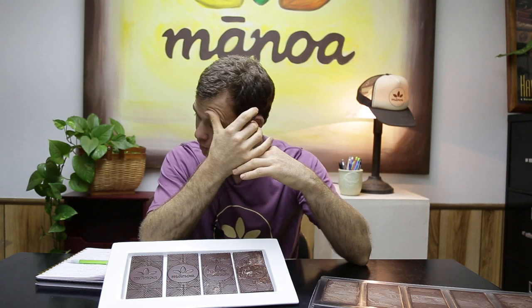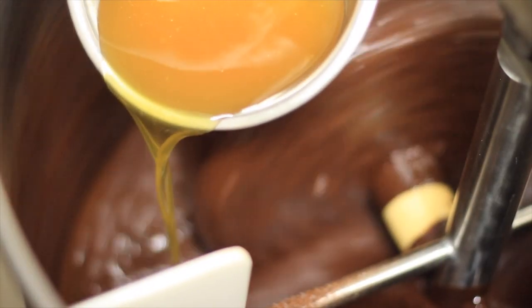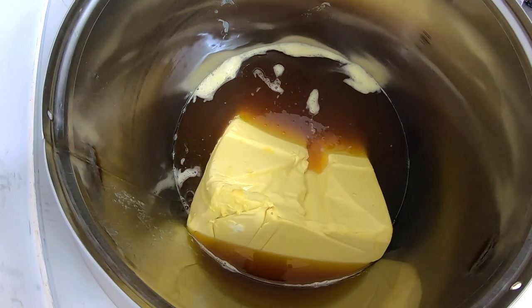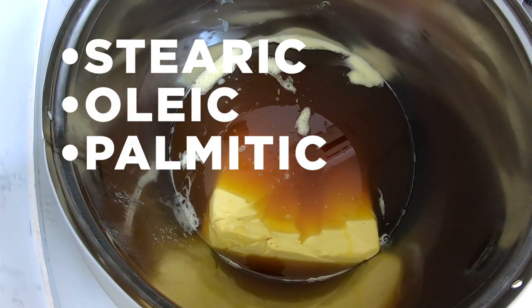What's happening here is cocoa butter needs to get crystallized into a certain formation using temperature. Steel goes through this, glass goes through this, and chocolate goes through this. But all we're working with is cocoa butter, and cocoa butter is made of three fatty acids: stearic, oleic, and palmitic acid. There are different ratios of these three that will affect the tempering.